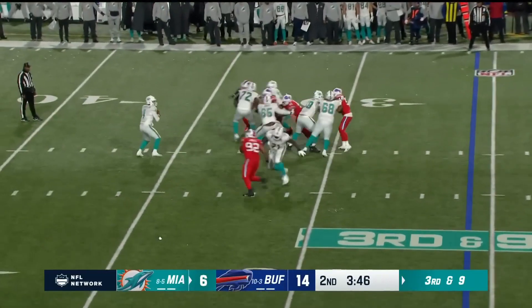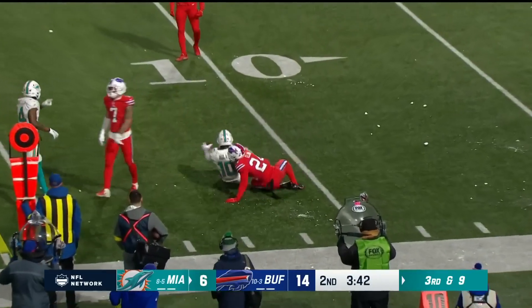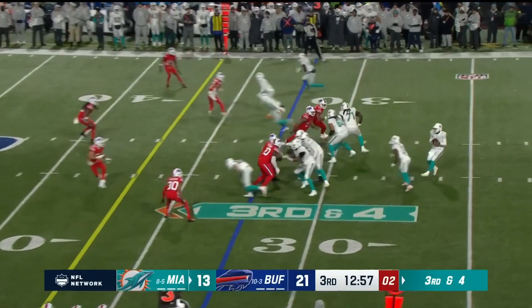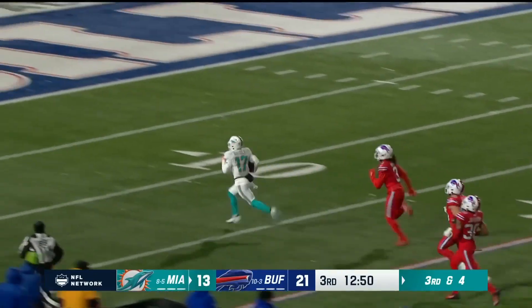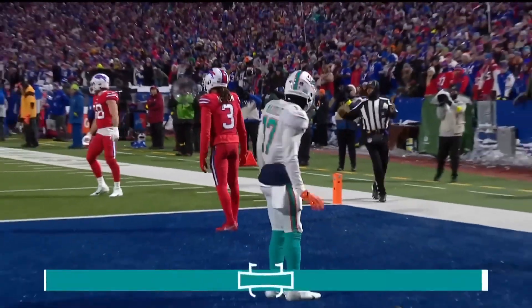Bills rush four — Tua over the middle, it is caught. Tyreek Hill with the grab at the 11. Third down — with time, over the middle, wide open at the 40-yard line. It's Jalen Waddle — and he turns on the speed, leaving the Bills in the dust.